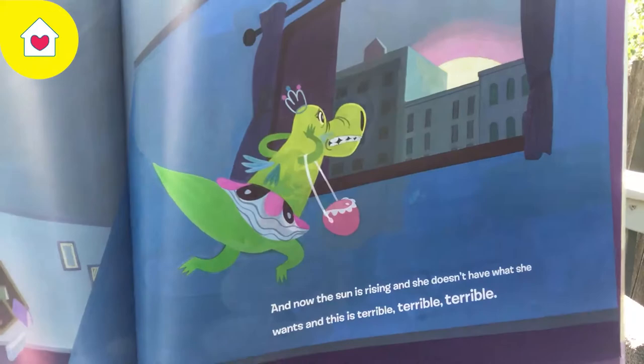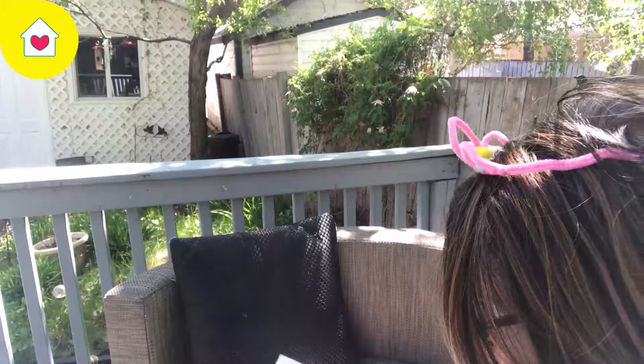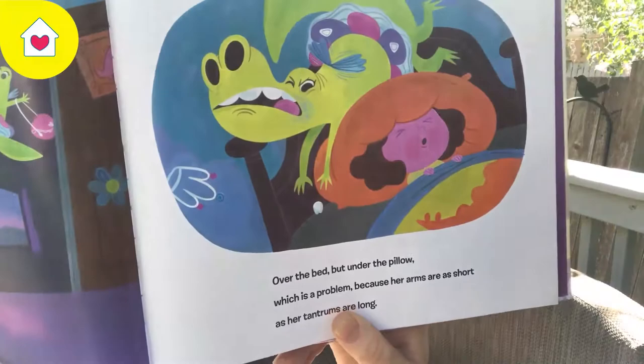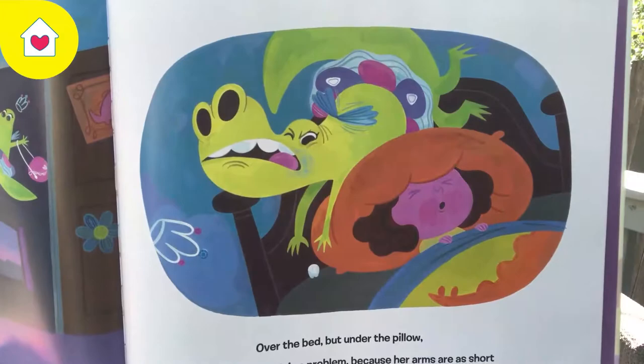And now the sun is rising, and she doesn't have what she wants. And this is terrible, terrible, terrible! And just as she's about to give up, she hears the child and sniffs the air. It's the tooth! Over the bed, but under the pillow — which is a problem, because her arms are as short as her tantrums are long.